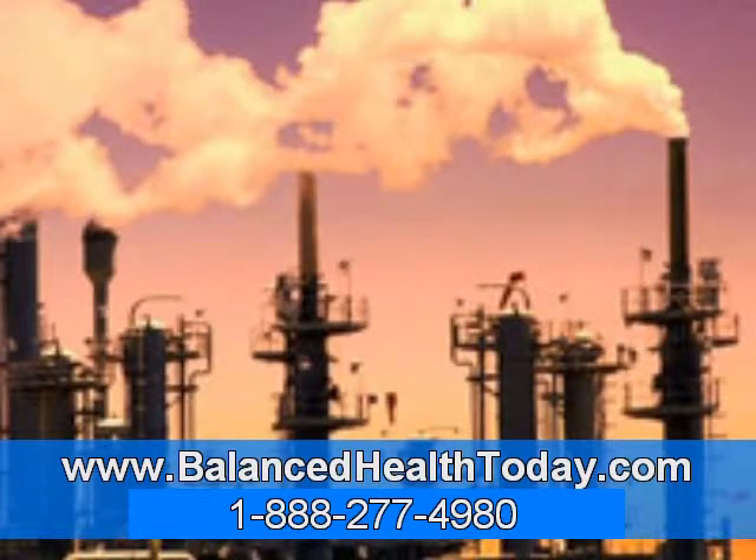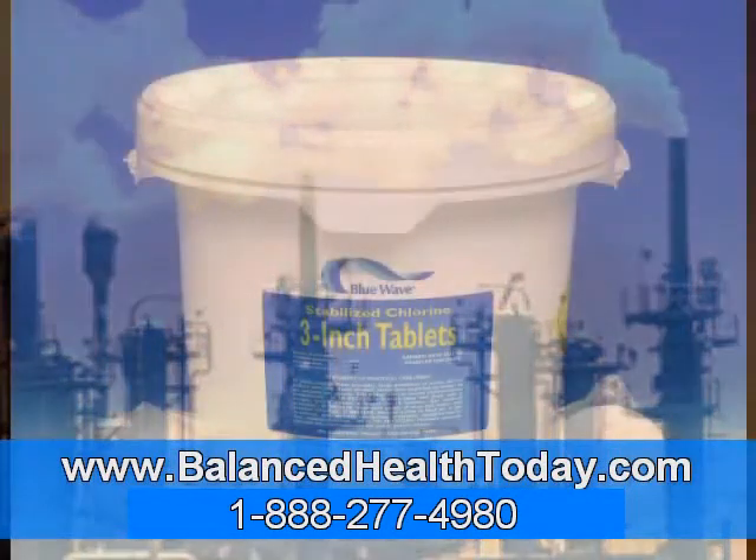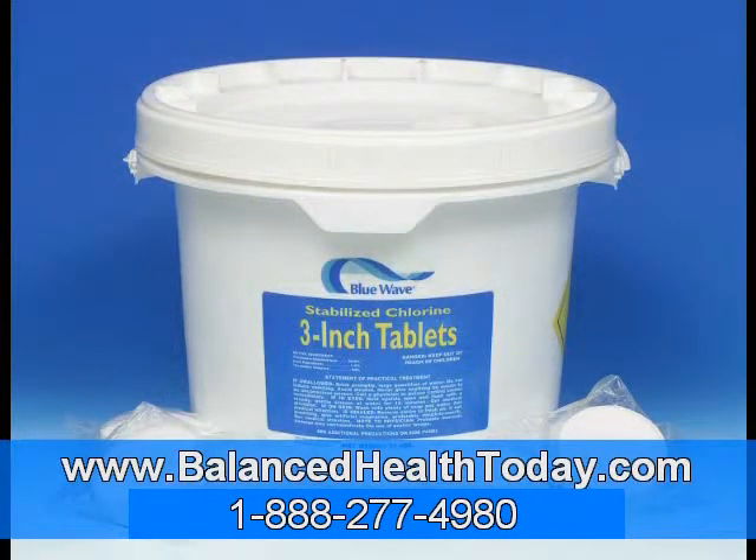Take chlorine, for example. As a disinfectant, chlorine is one of the great public health success stories of the 20th century. When it was first used to purify water in the early 1900s, typhoid fever, cholera, and dysentery virtually disappeared from the US. But there is a price to pay for using it. Chlorine is very irritating to the body, so it must be detoxified, and the only way chlorine can be detoxified is with glycine and taurine. Since we are exposed to chlorine compounds with every glass of water we drink and every shower we take, it's easy to see how our glycine and taurine levels are lowered every day.